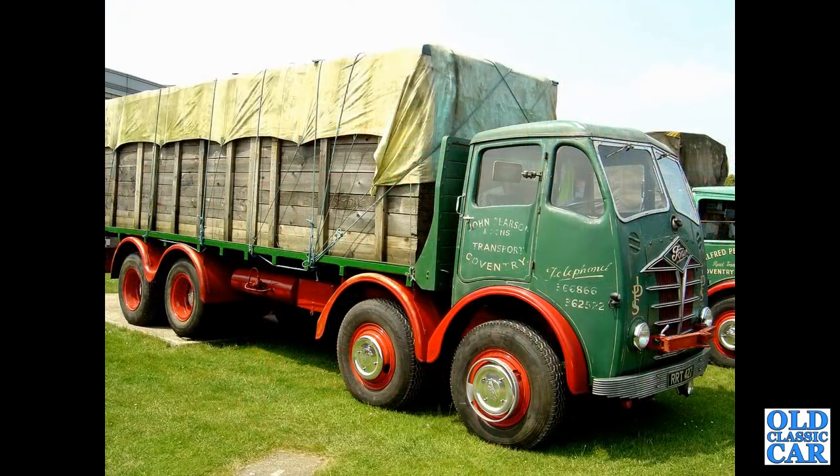A three-quarter view of an old Foden lorry here with very original paintwork — RRT427, that one's from 1955. It's an S18, a twin steer.